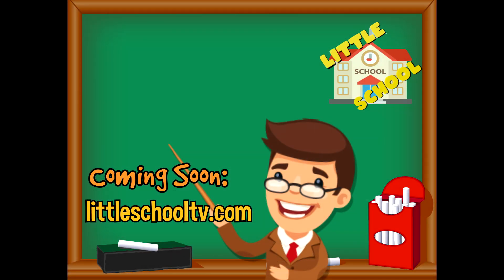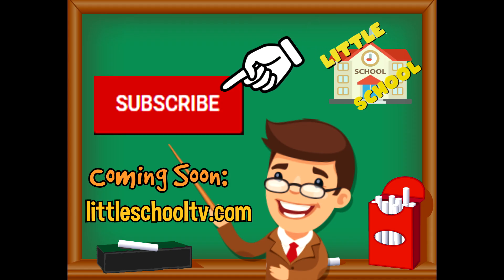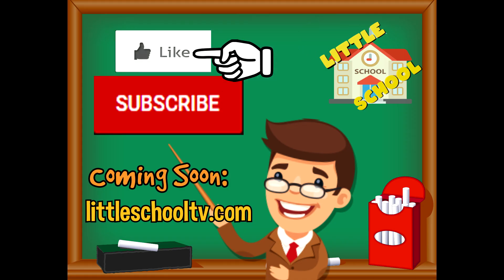If you enjoyed the video and want to see more videos from us, please click the subscribe button. Also, give us a like. That will help us. We thank you so much and we do hope that you enjoy our videos. See you soon. Thank you. Thanks, everyone.